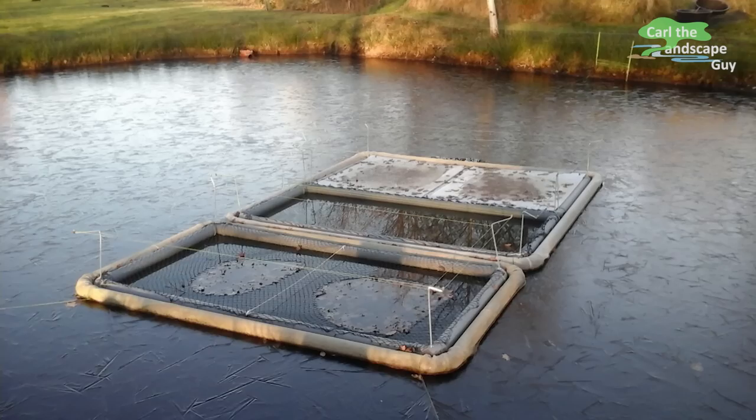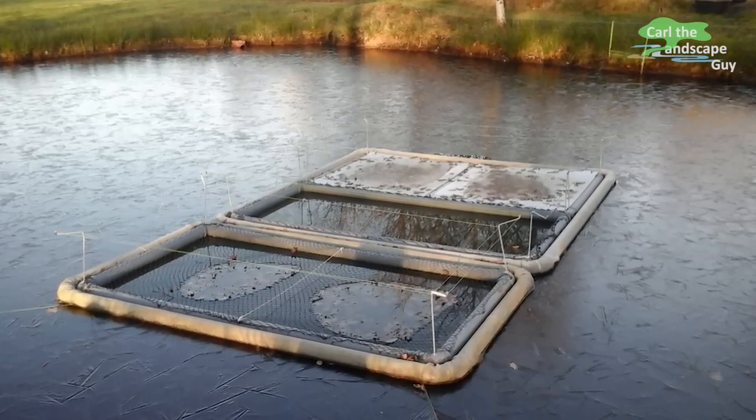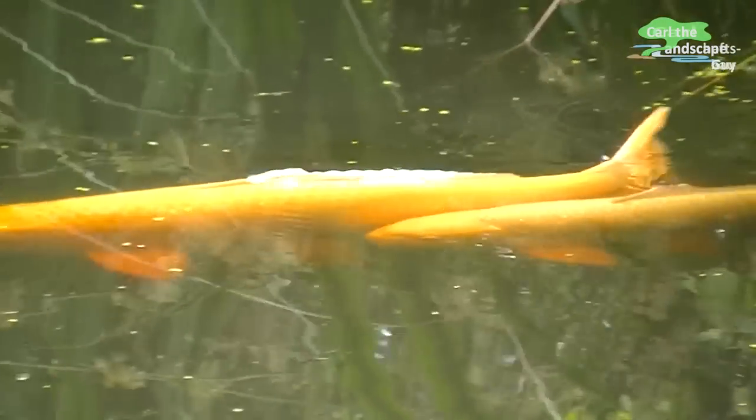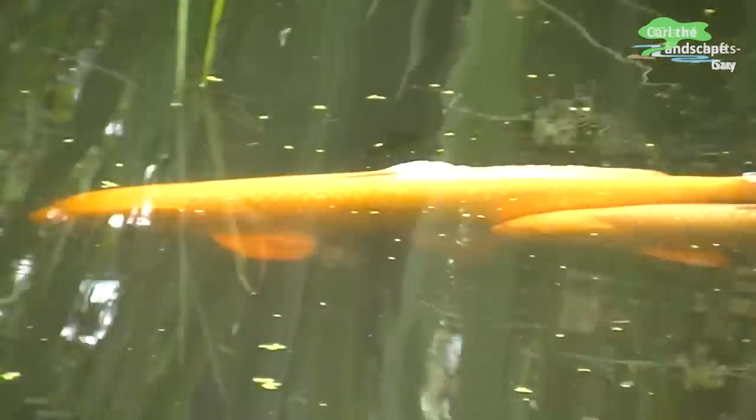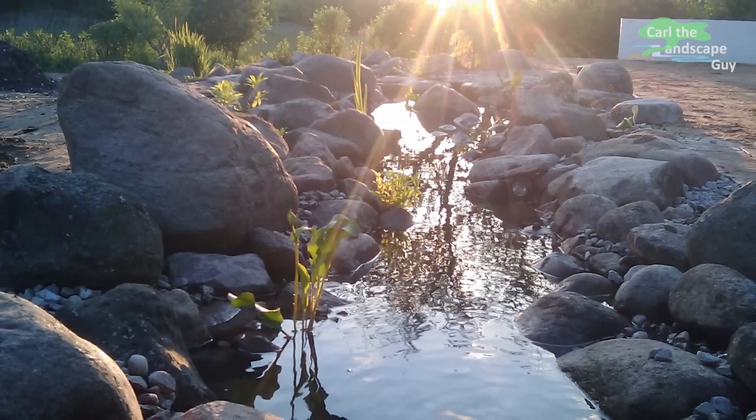I am looking forward to spring and hope that the koi will survive the winter well. As soon as there is any news I will report again with a video. Please feel free to subscribe to my channel for updates. I appreciate your comments and likes.